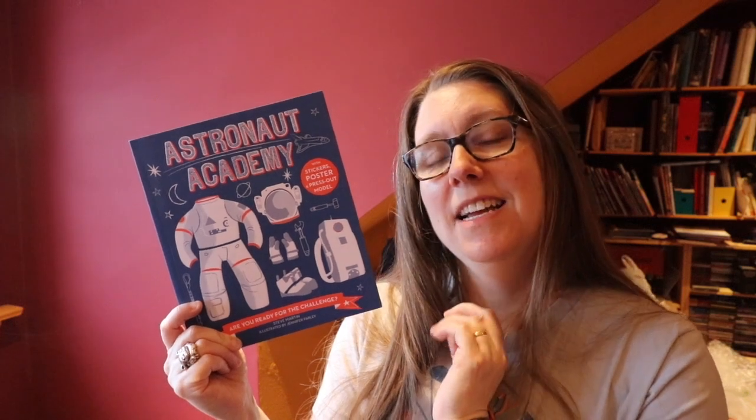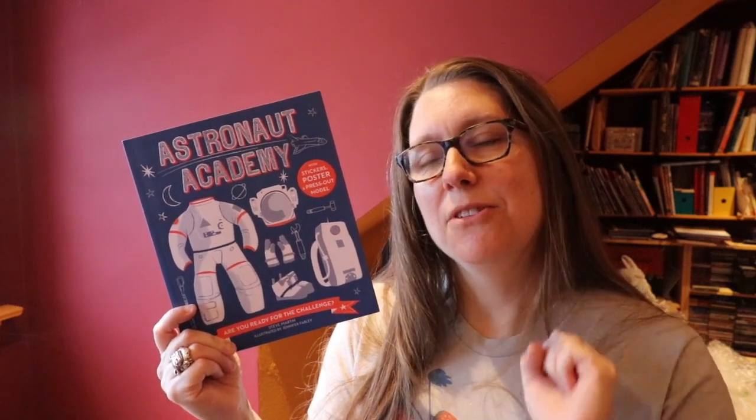This week's book pick, Astronaut Academy, is a great interactive experience for your space fan — being able to keep it as a record, using the stickers to show what they've completed, recording how they've done in certain areas, and then getting their certificates.